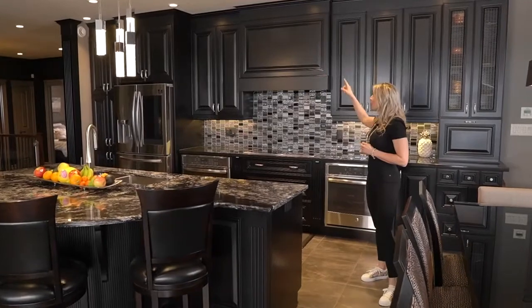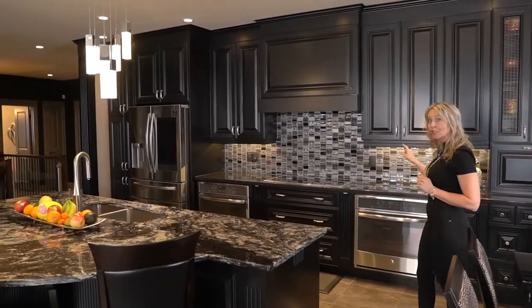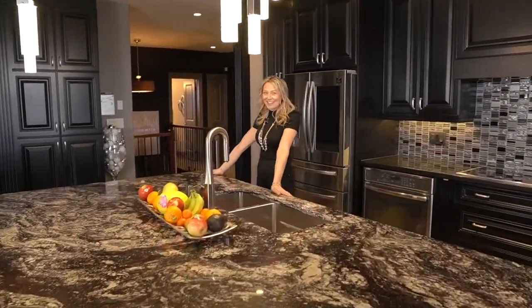We have the cabinets that go all the way up to the ceiling, beautiful pot lights, double ovens, cooktop, and a microwave slash warming tray tucked away over here in the oversized island.